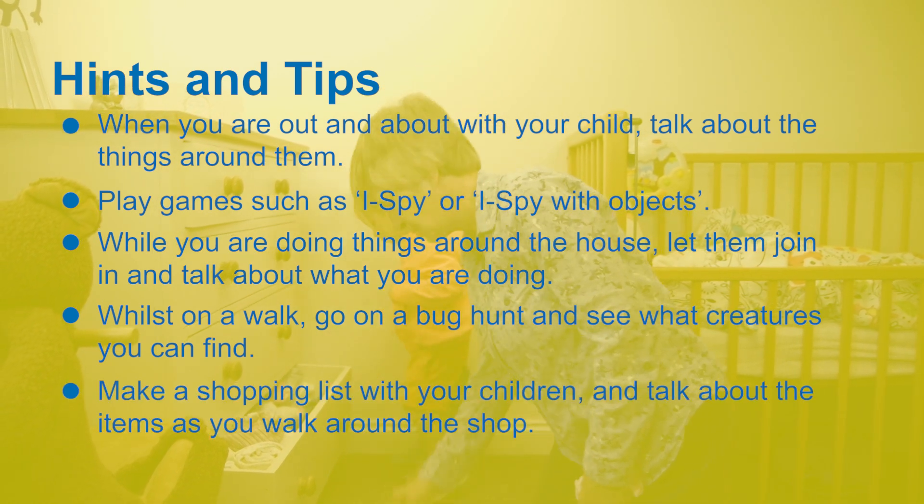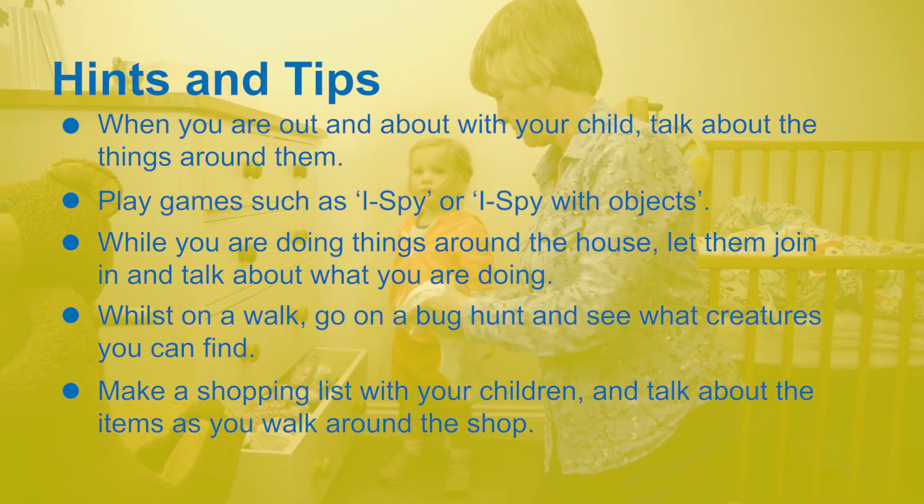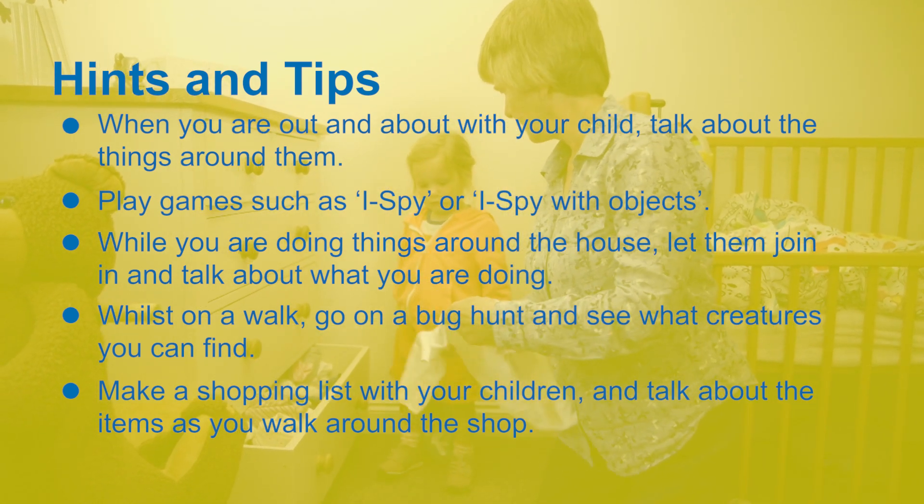Make a shopping list with your child and talk about the items as you walk around the shop. Why not create a picture list for your child and ask them to find the items on the list?